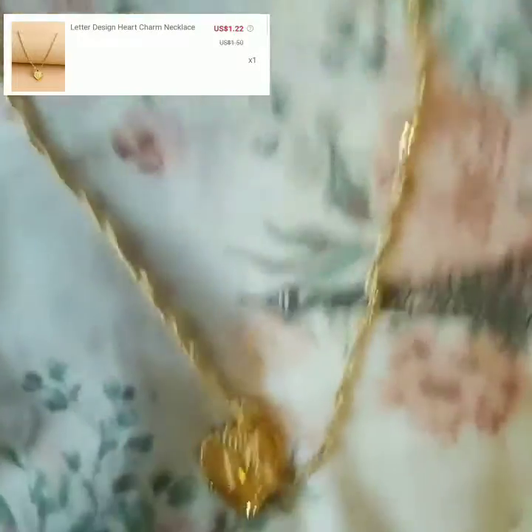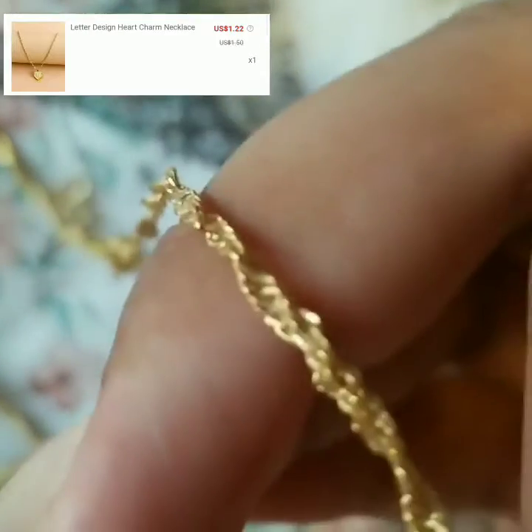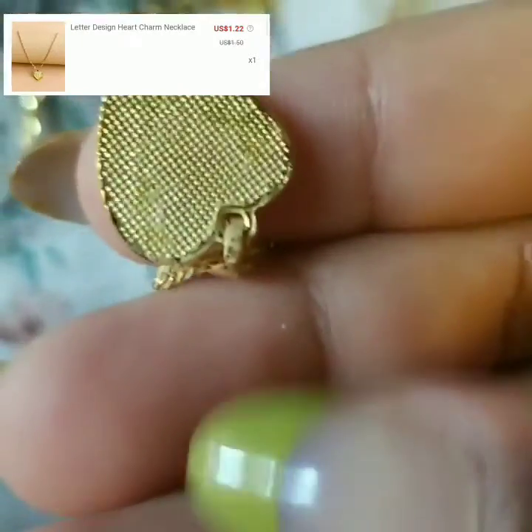Now I'm showing this letter design heart charm necklace — I got an 'M' on mine in gold. I ruined it once again with nail polish, but you can't really tell when you're wearing it. I really love this necklace just for layering.